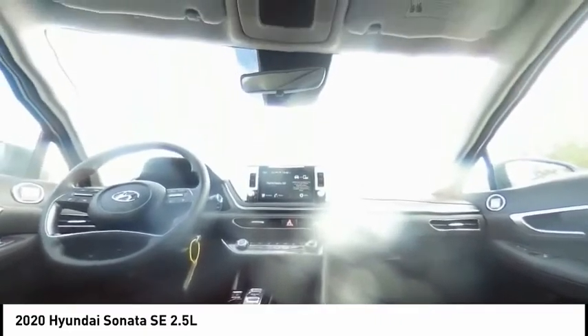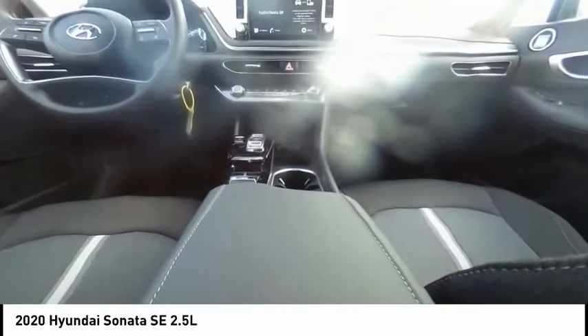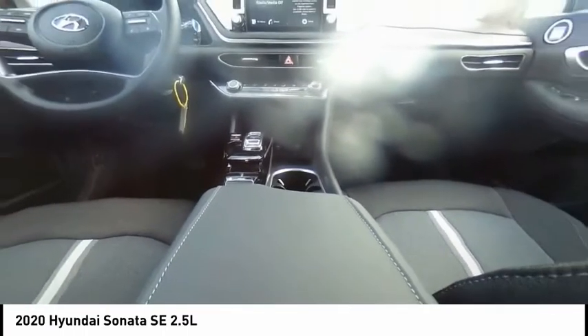Traction control, remote keyless entry, four-wheel disc brakes, speed control, rear window defroster, security system, low tire pressure warning. Come take a test drive today.